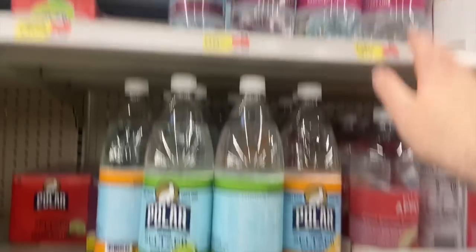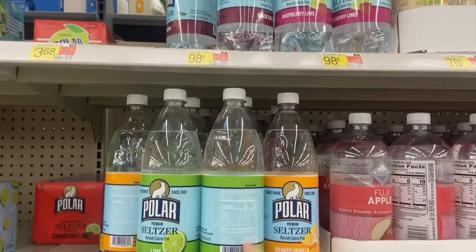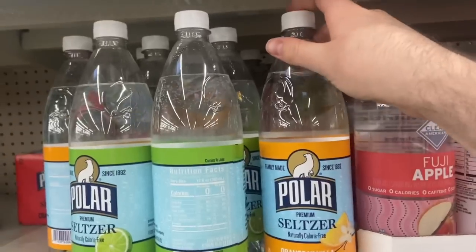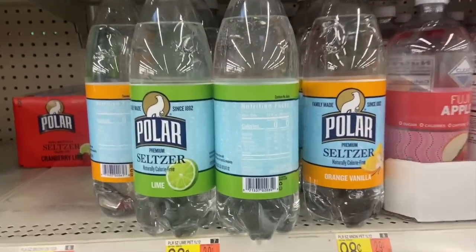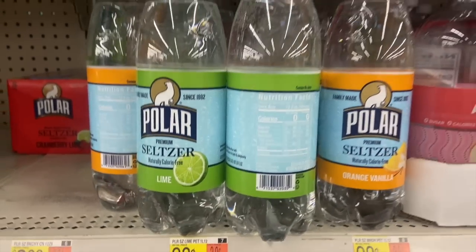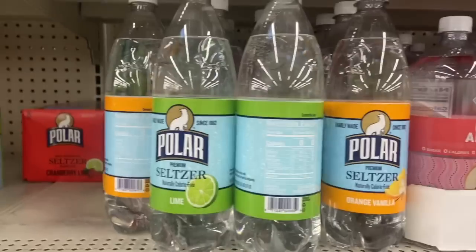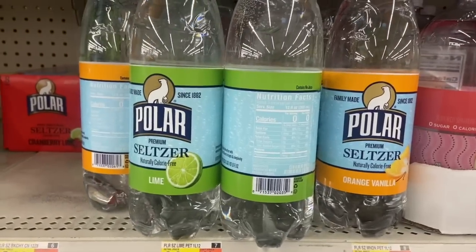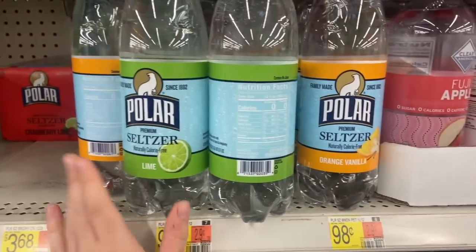A really nice deal on the Polar seltzer waters at Walmart this week. These are 98 cents — orange vanilla, that sounds interesting. We have an awesome rebate on the Shopkick app right now for 82 cents back, which is 205 kicks between bite and scans, making the Polar seltzer water a whopping 16 cents. That's a really nice price.